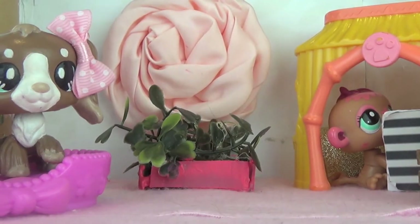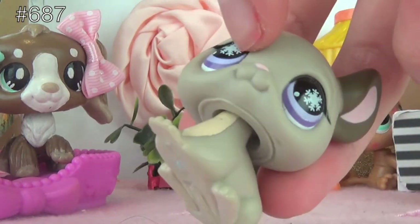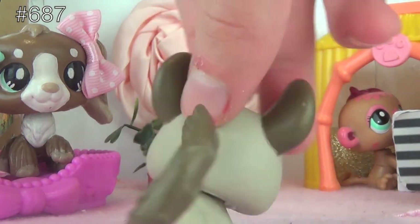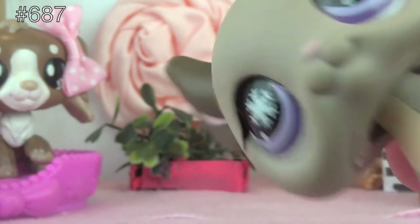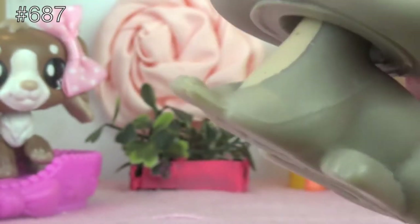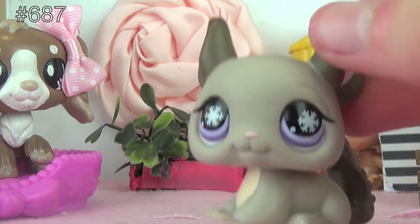Next LPS is this one. This chinchilla is number 687. It's got snowflakes in its eyes, meaning it's a Chilliest Pet, and again a pretty simple design, but a bit less simple than the other ones. Its base coat is lighter grey, while its ears and tail are darker grey and its feet are also grey, unlike most other chinchillas where their feet are pink. And it has a sort of yellowy chest. I absolutely love its purple eyes and I think it's super duper cute.